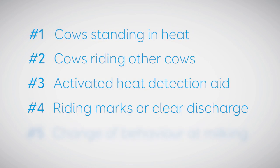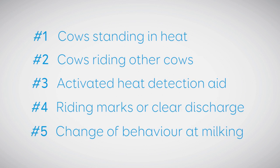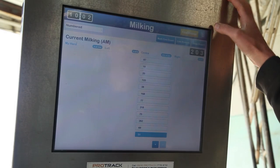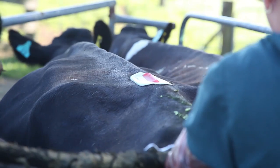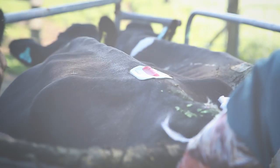These five signs can help you determine which cows are on heat. Record their numbers and make sure they are drafted out ready for insemination at the next visit from your LIC AB technician.